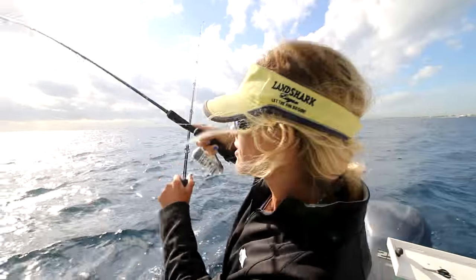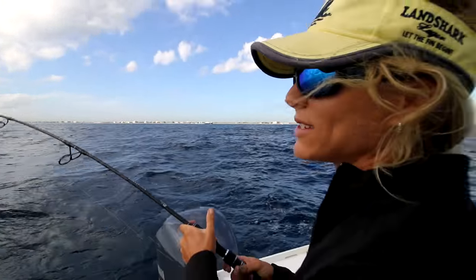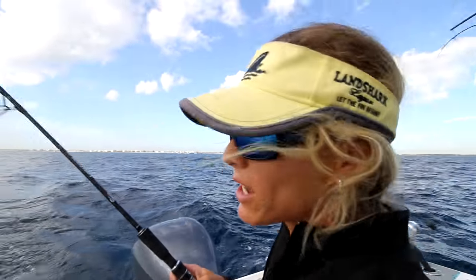Now I've got to get this fish to the boat. We have got a small schoolie dolphin, also known as a mahi-mahi. For those of you who think I'm actually fighting a dolphin fish, which is a porpoise, a mammal — I'm not. This is a dolphin, aka mahi.